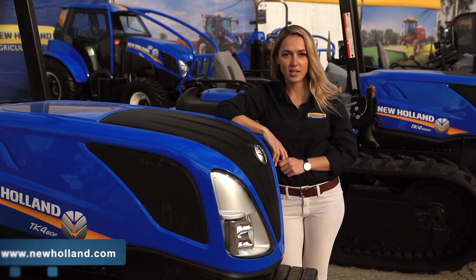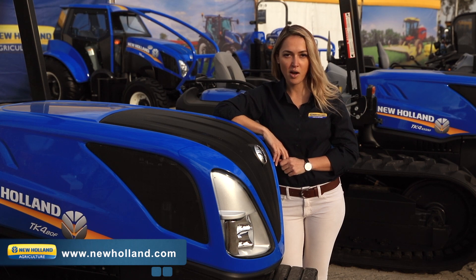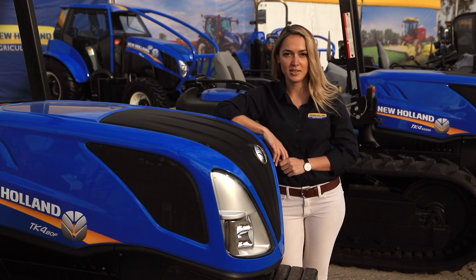You can learn more by visiting www.newholland.com or by visiting your local New Holland dealer.